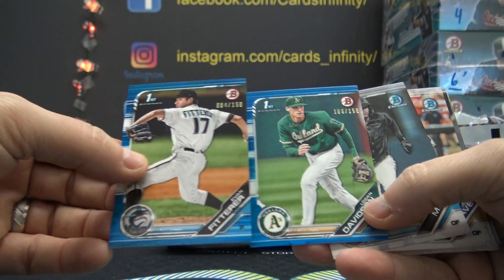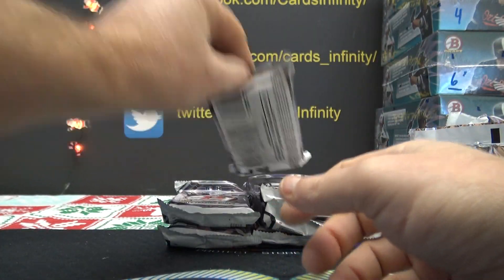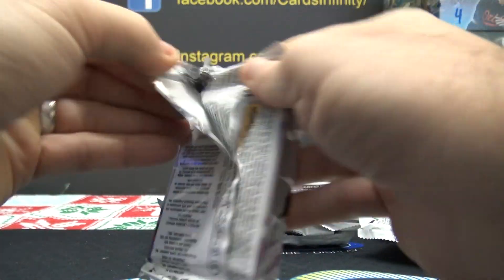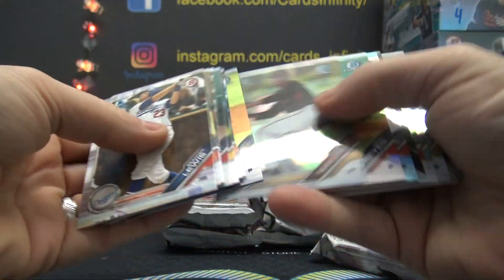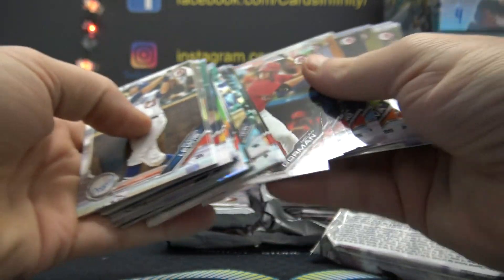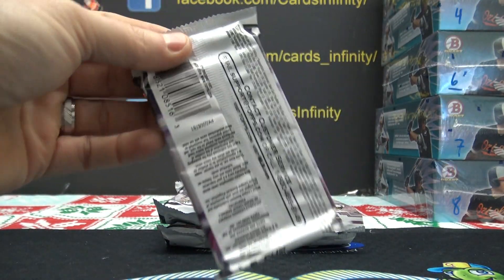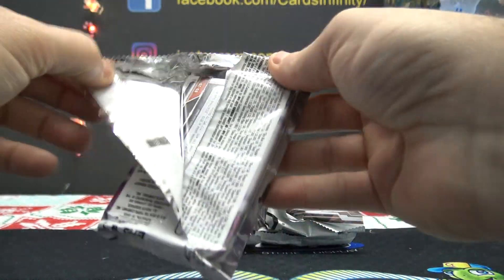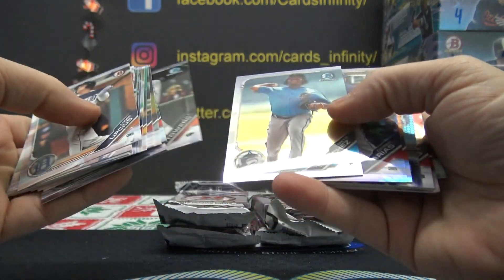Evan Fitterer and Logan Davidson — that's weird, must have got stuck in the machine. Kendall Williams. Just base and inserts.